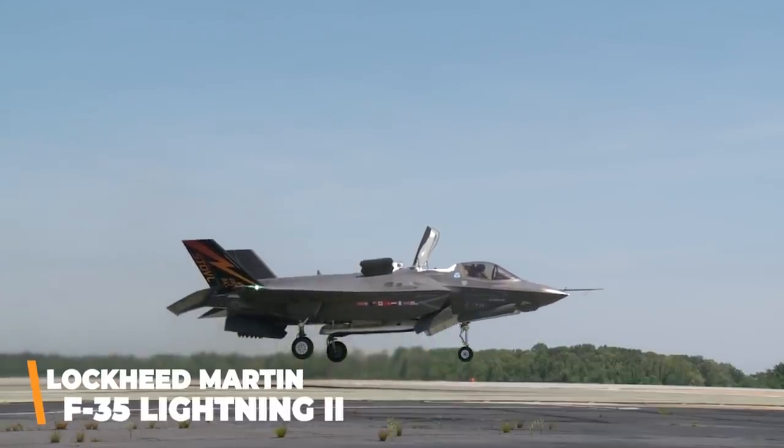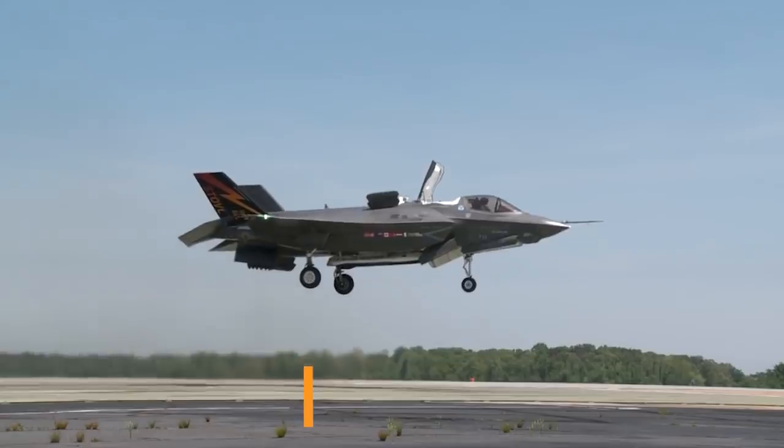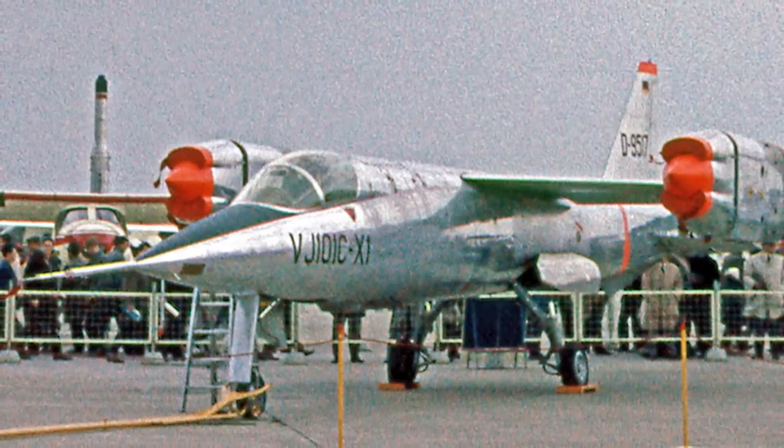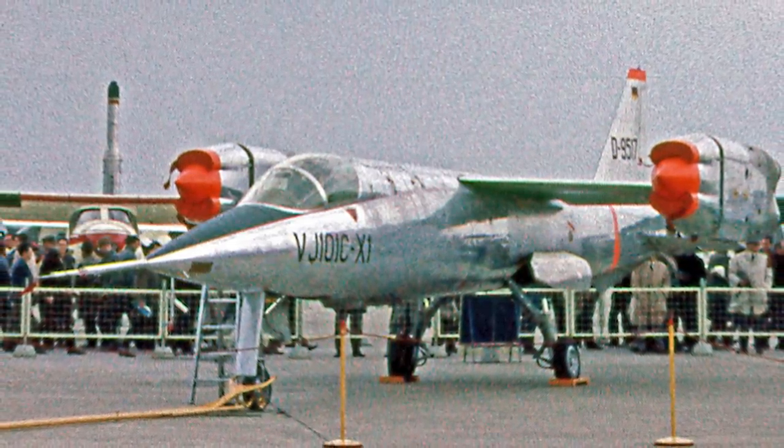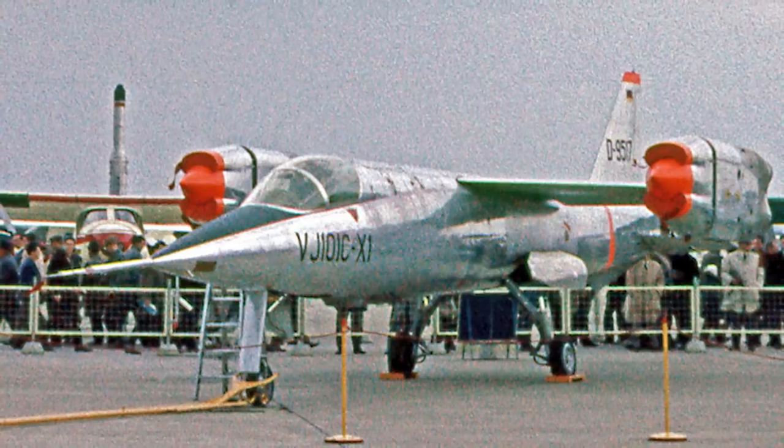If that sounds familiar, it's because the modern F-35 does something very similar, albeit with a single super-powered engine instead of four dispersed ones. The VJ 101 also included an electronic fly-by-wire flight control system, as opposed to an analog system, which was something of a luxury at the time. This offered better control during hovering — something which had plagued many previous designs. The computer also handled difficult tasks such as maintaining altitude while hovering and managing the transition from vertical to horizontal flight. Testing began in 1963.